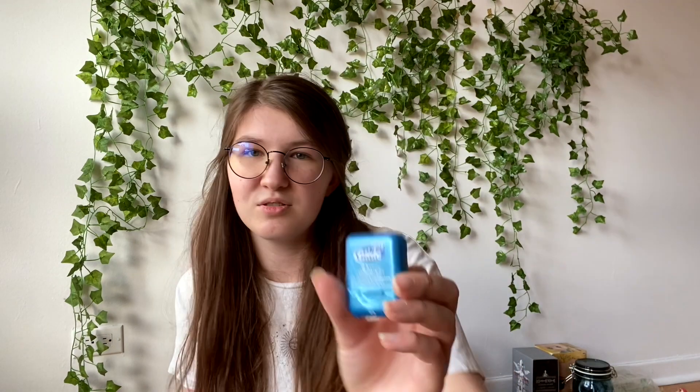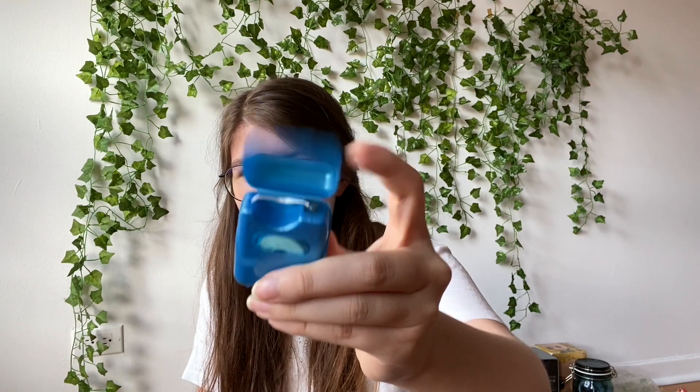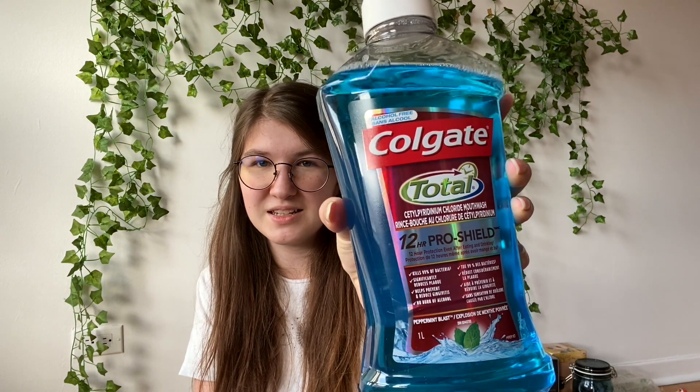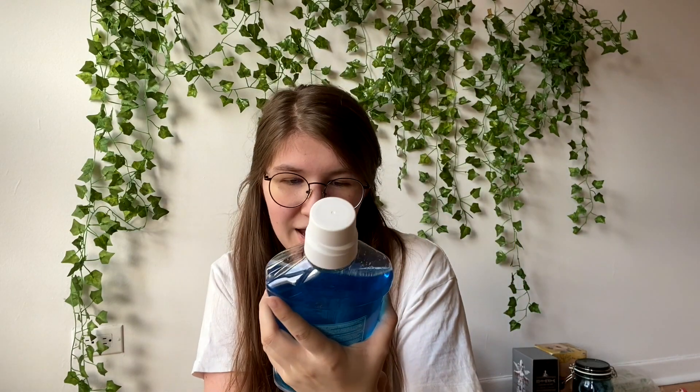I use this type of dental floss — I like that it has a little roll dispenser. For my rinse I picked up a mouthwash not too long ago and I've liked it; I've been trying to find the one that works best for dental hygiene. That's the end of the video — I'll see you guys next week. Have a good day, a good night, wherever you are — I love you.